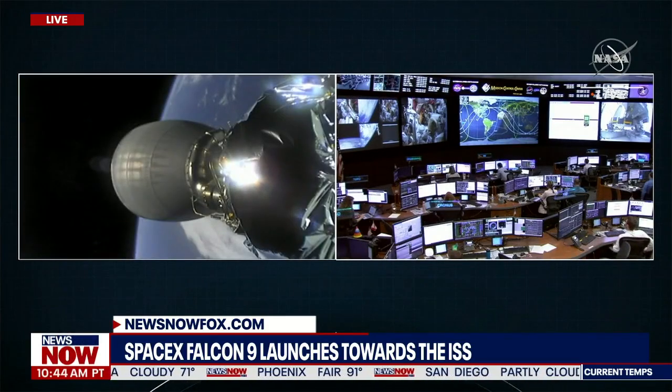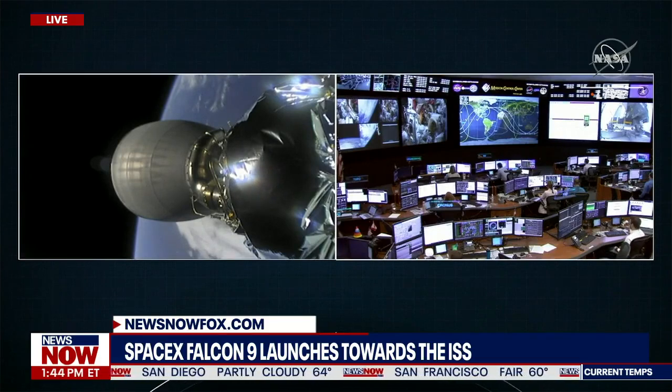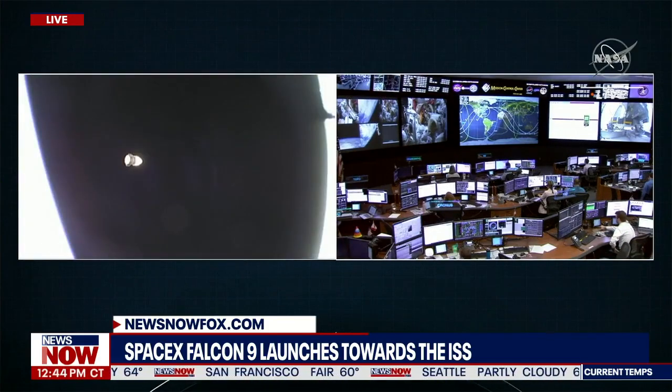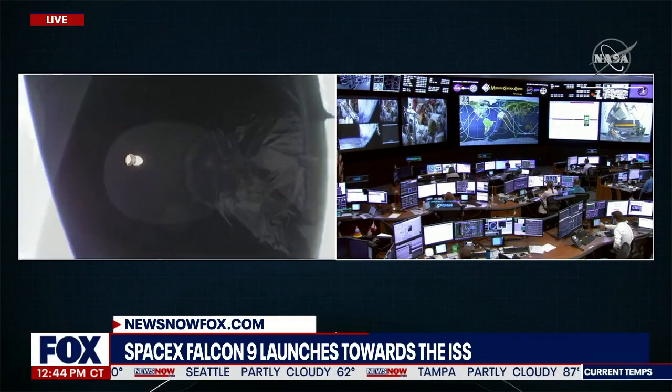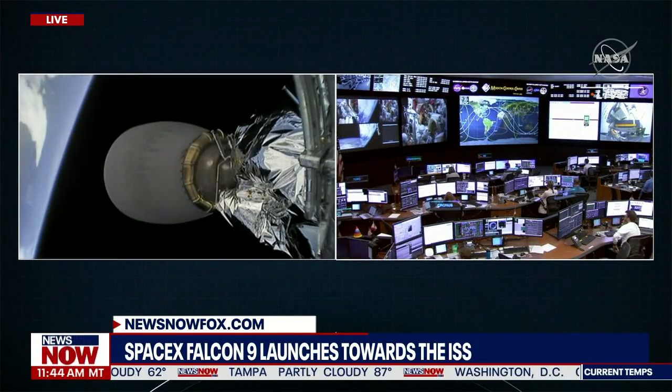You are watching coverage from SpaceX and NASA for another Falcon 9 launch — another mission to the ISS for resupply for the astronauts aboard the International Space Station. They're receiving new supplies as well as new experiments.